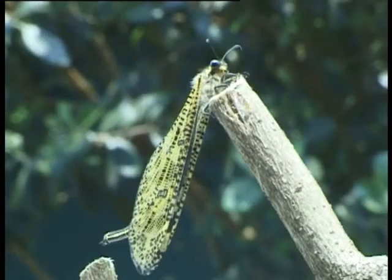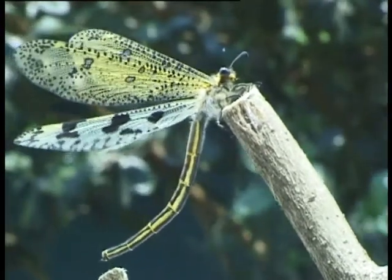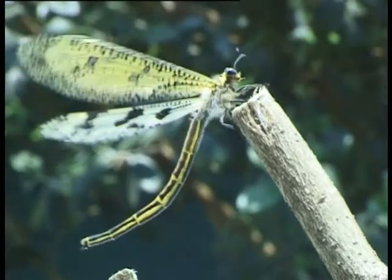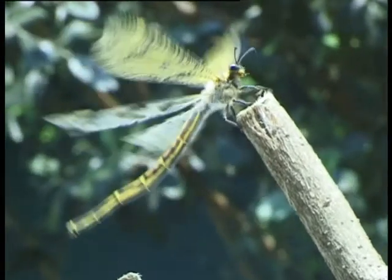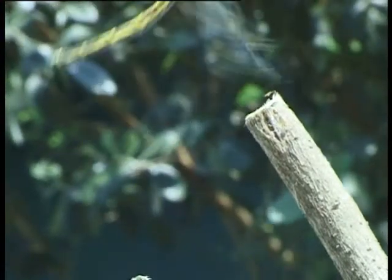After a number of years, the larvae will eventually pupate and turn into this little creature that looks like a dragonfly, but does not have the same flying skills. Its sole purpose must be to make sure that new eggs will be laid in other suitable patches of sand.